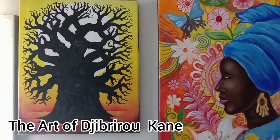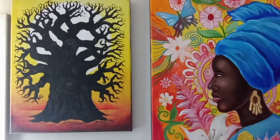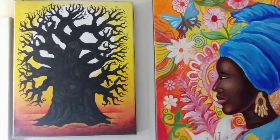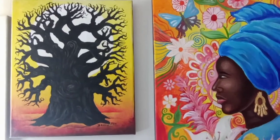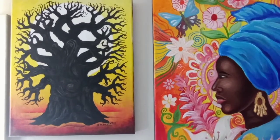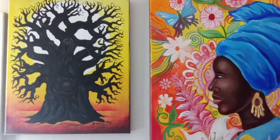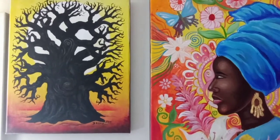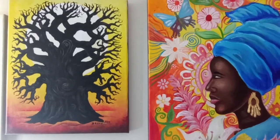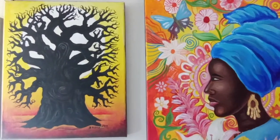Hi viewers, this is a short video on some of my pieces. Right here on the left you see a tree — it's a special tree called the baobab tree, and it grows in the savannah of West Africa. It's a symbol of strength and also a symbol of resilience, as it grows in very dry areas and can go through storms and so many natural disasters and still be strong. So it's a symbol of persistence and resilience.